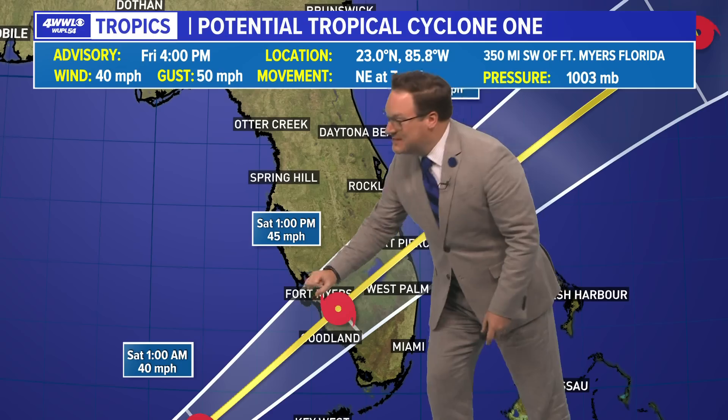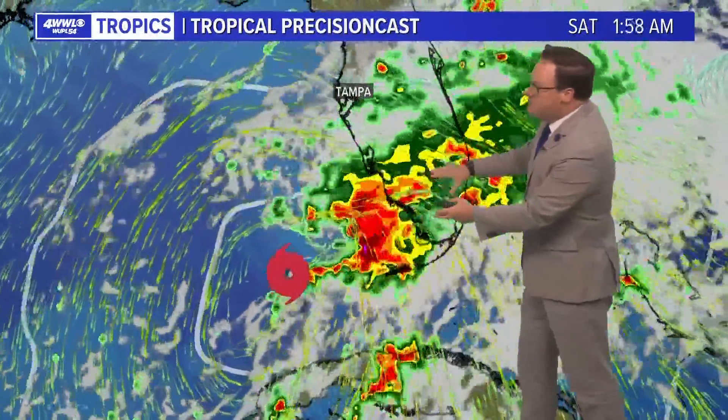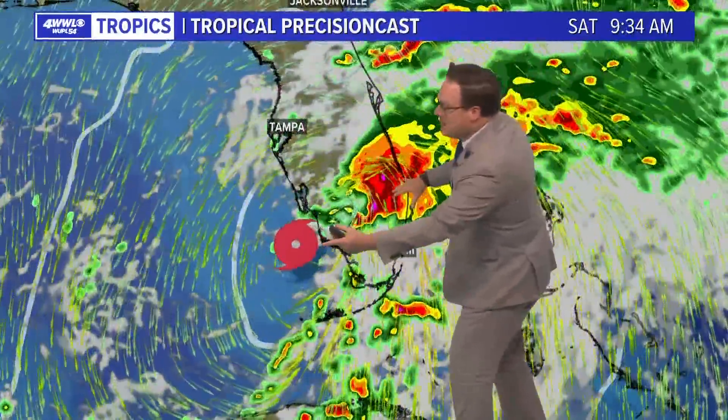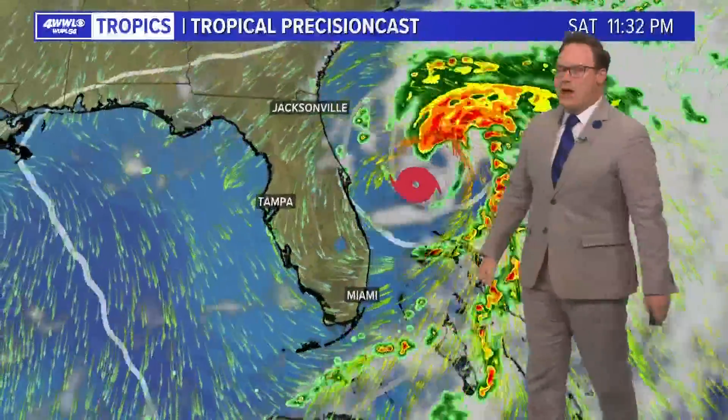But by the time the center does maybe try and get a bit better organized and move on land, most of the heavy rainfall will already be to the east of Florida. What they're getting now is the heavy rainfall that will continue through the overnight, and then by the time the center is crossing the coast, a lot of the heavier rainfall will already be well to the east.